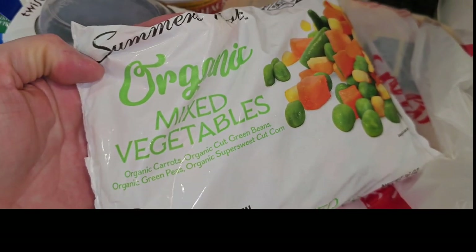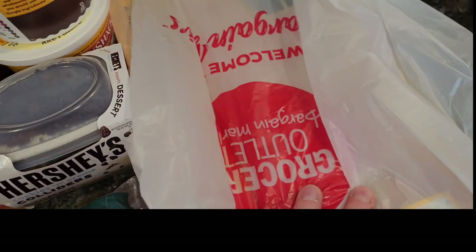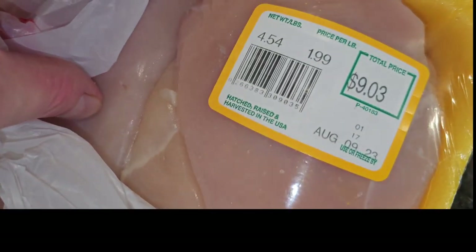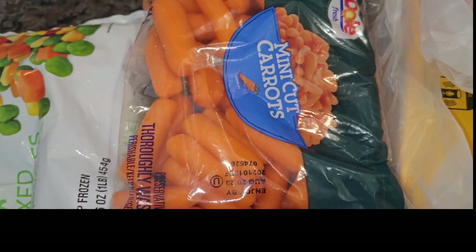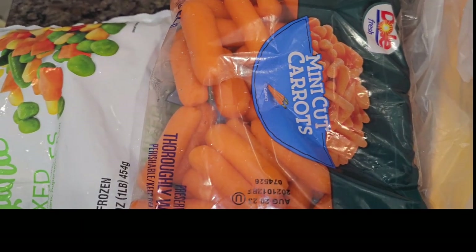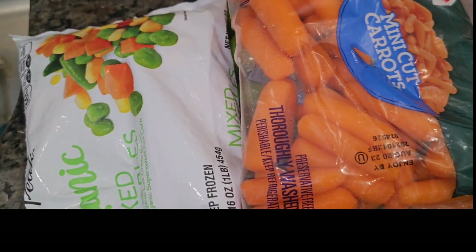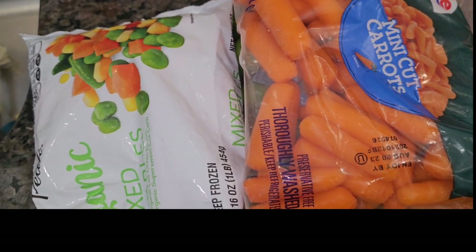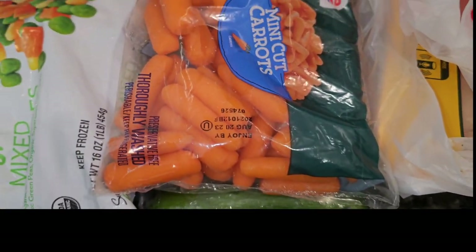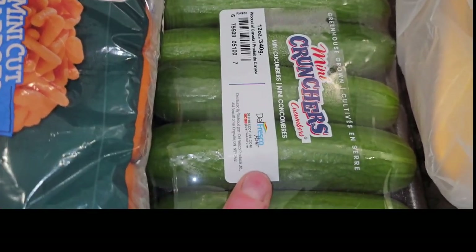The organic mixed vegetables were less than $2.00, which I thought was a good deal — I grabbed those from the second store. I picked up our chicken for next week: $1.99 a pound for a big pack of chicken breast, so about $9.00 for four and a half pounds. I know you probably think I never buy fresh food or vegetables, but I always have applesauce and the kids do eat vegetables — I promise. And look, lo and behold, we got carrots for $0.99 and some mini cucumbers.